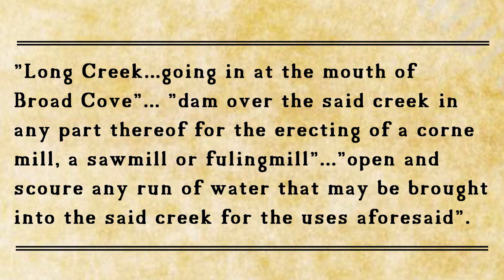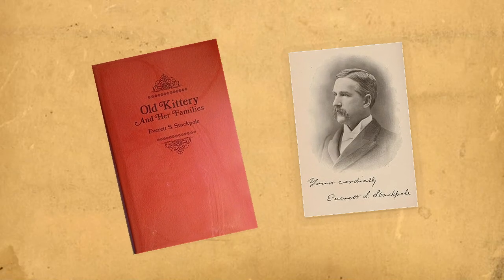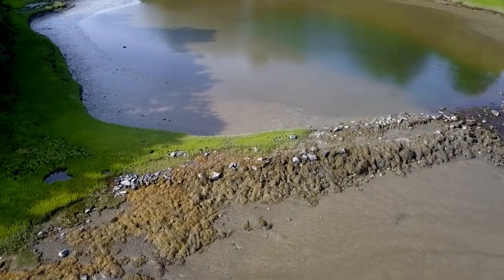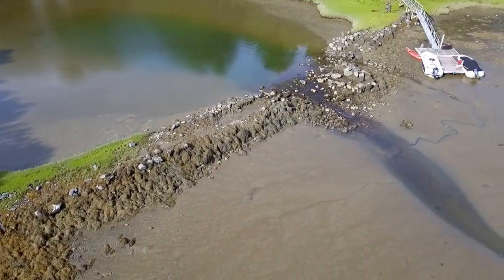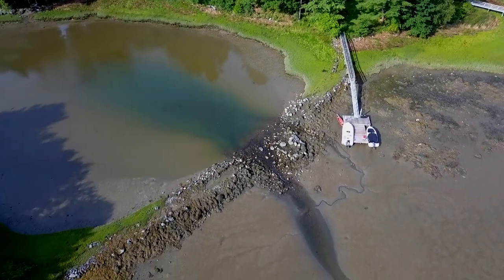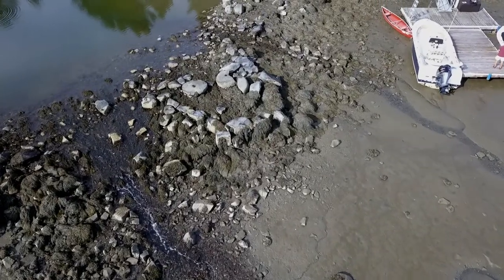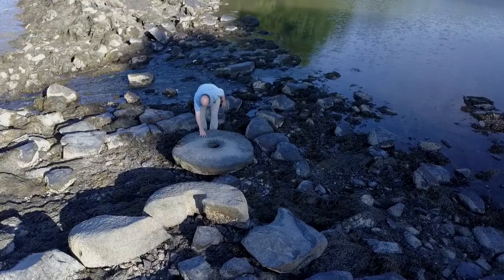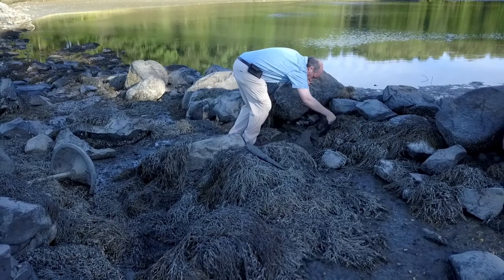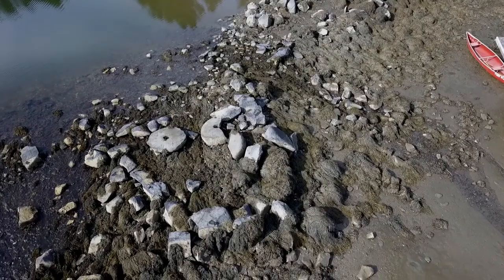In his 1903 book Old Kittery and Her Families, author Everett Stackpole shared his knowledge and observations of the mill dam and its neighborhood: 'The remains of the dam built here are very noticeable. It was made of large stones blasted and transported hither with much labor and expense. The dam was wide enough for a carriage road upon it. About the middle of it was the site of the mill.' Remarkably, the millstones are still here, and if you look you can still find remnants of timbers in what appears to be an outline of the foundation.